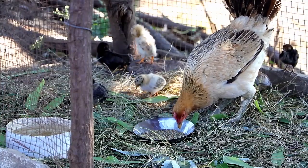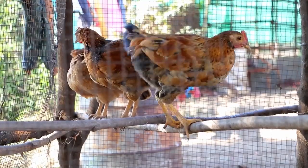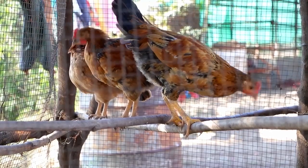If you take care of your chickens, they will stay healthy and you will get more eggs, more meat and more profit.